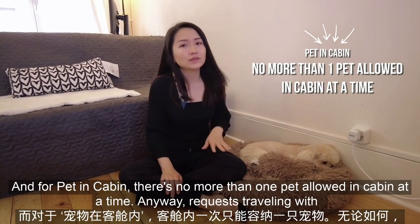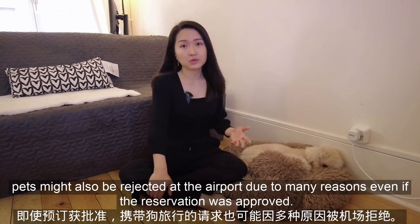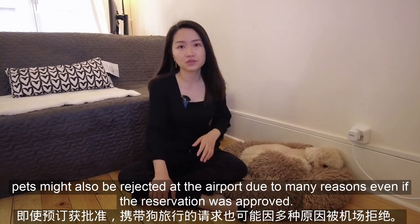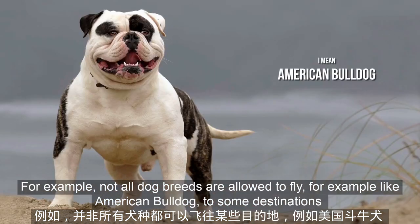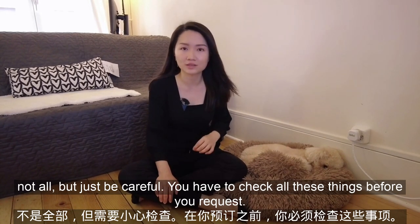For pet in cabin, there's no more than one pet allowed in the cabin at a time. Requests for travelling with pets might also be rejected at the airport due to many reasons, even if the reservation was approved — for example, not all dog breeds are allowed to fly, and some breeds are restricted to certain destinations. Be careful and check all these things before you request.